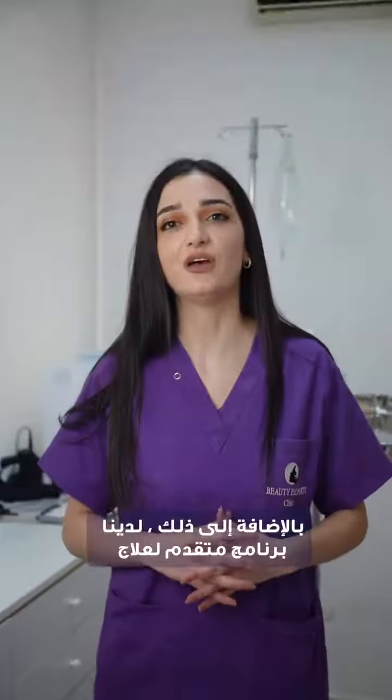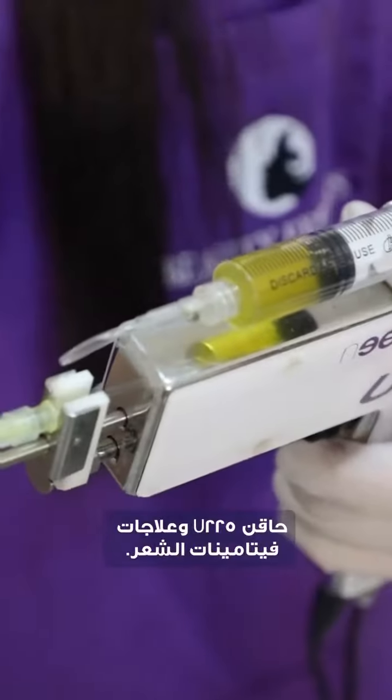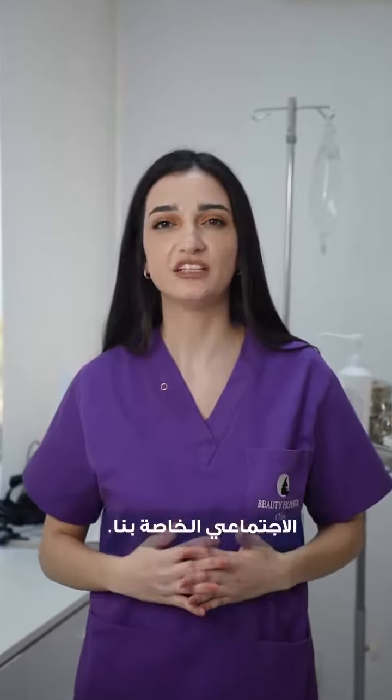In addition to that, we have an advanced hair loss treatment program that includes hair PRP using the U225 injector and hair vitamins treatments. Want to know more about these treatments? Stay tuned on our social media platforms.